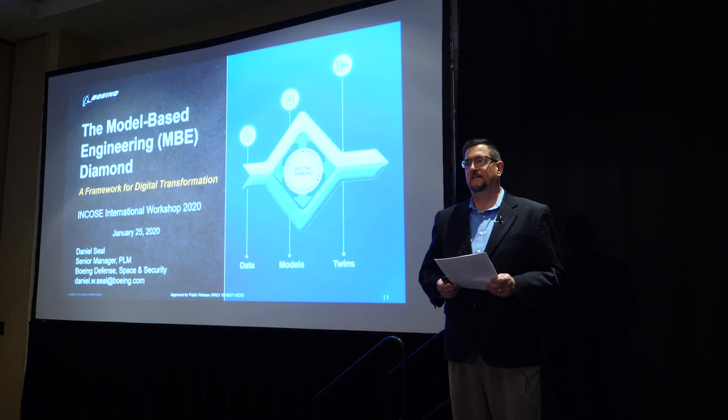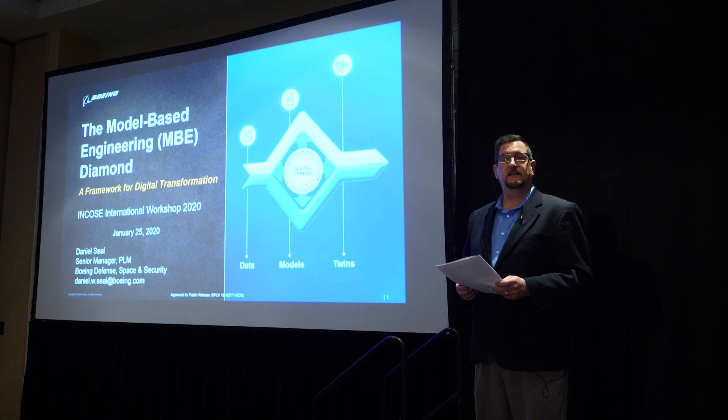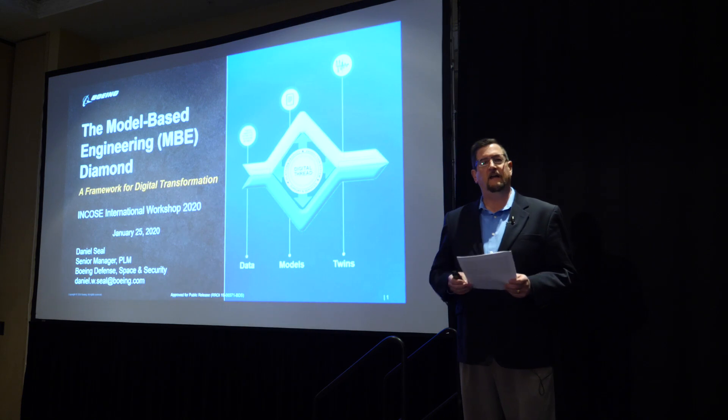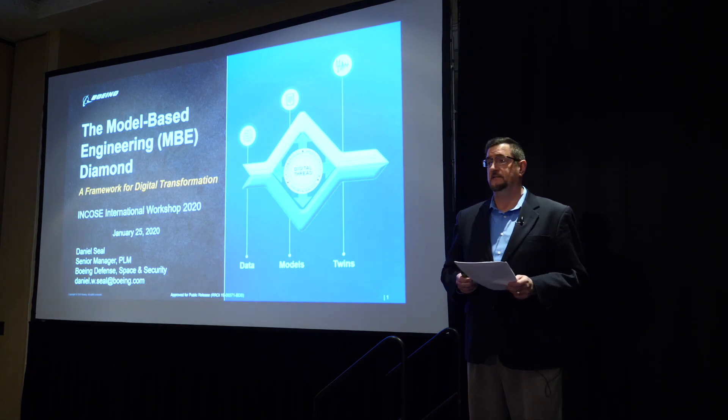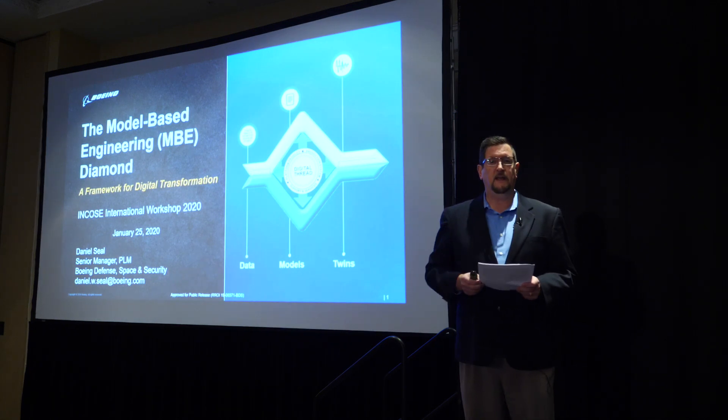Can everybody hear me? Terrific. My name is Dan Seal from Boeing. I work on the Boeing Defense side out of St. Louis. I want to talk to you today about a new system engineering framework for model-based engineering. We call it the MBE Diamond.